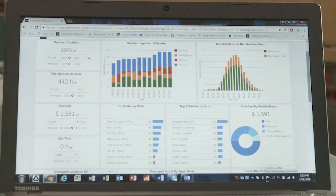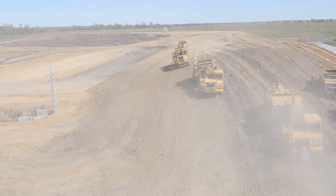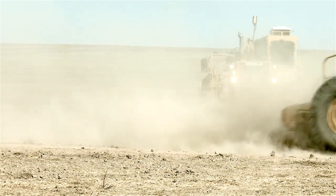With real-time data at your fingertips, you can pinpoint areas of inefficiency, reducing fuel costs, downtime and manage operator behaviour.